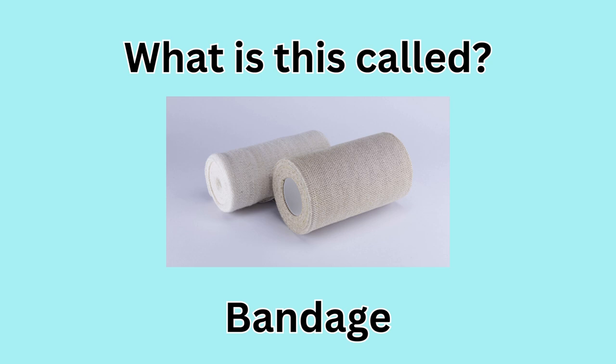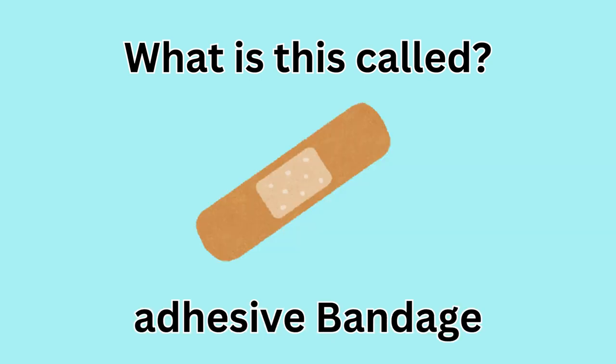What is this called? Bandage. What is this called? Adhesive bandage.